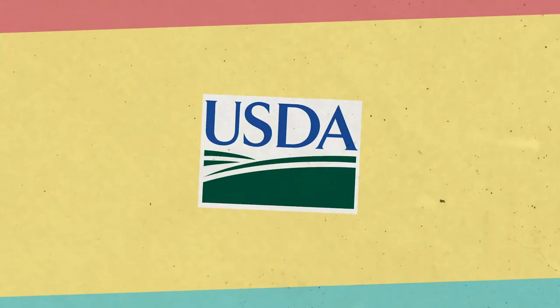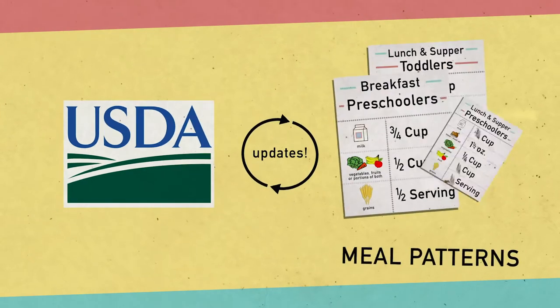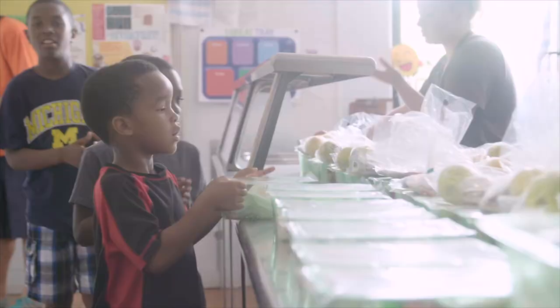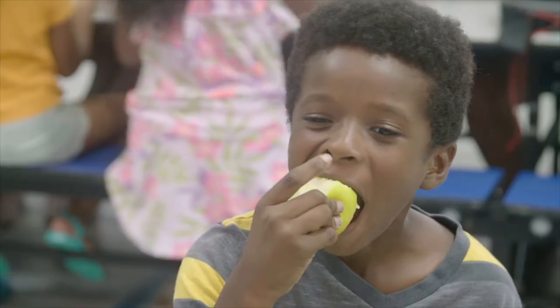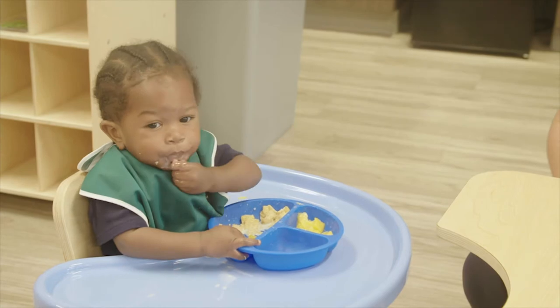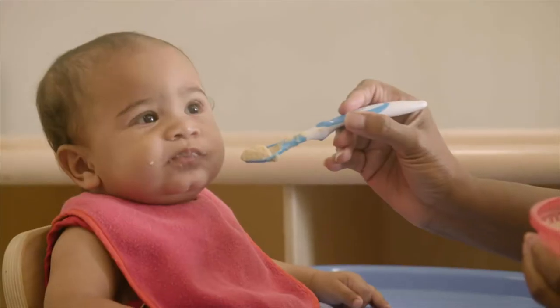The USDA recently revised the CACFP meal patterns to ensure children and adults have access to healthy, balanced meals throughout the day. In this short film, we are going to go over meal requirements for infants to make sure the little ones in our care get the nutrition they need.